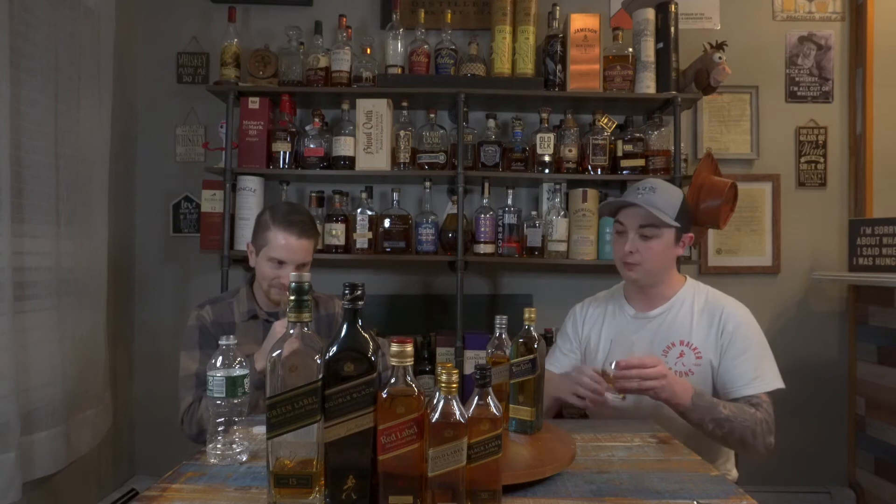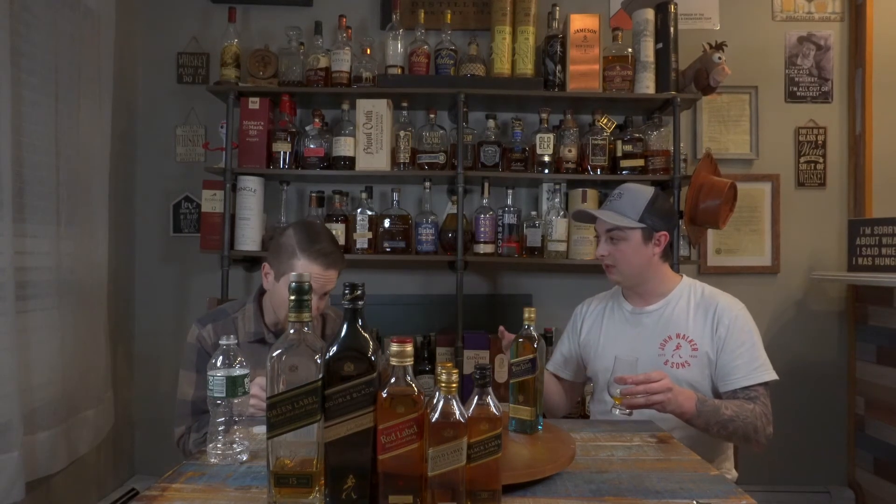Oh wow — the Platinum Label. That is the most complex nose so far by far. It's a private blend aged 18 years. There are actually three different 18-year expressions here, which is very confusing. I think the Gold Reserve is slightly less selective about what casks they use, the 18-year is a bit more selective, and the Platinum is hyper-selected — like Booker's is to Knob Creek in bourbon terms. The nose is floral, light, fruity — cherry, dried apricot. This is the best one so far.